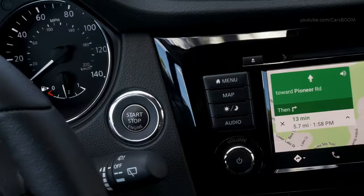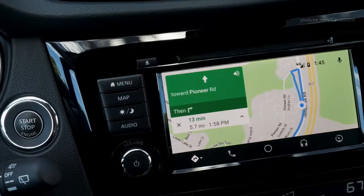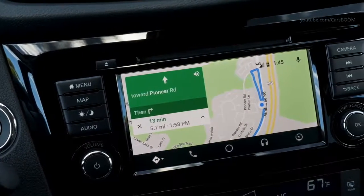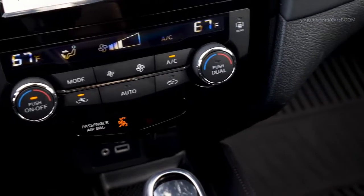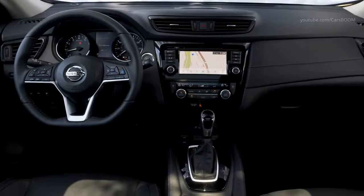NissanConnect with navigation is optional on Rogue SV, while Rogue SL models offer standard NissanConnect with navigation and services powered by Sirius XM. Sirius XM subscription required, sold separately.